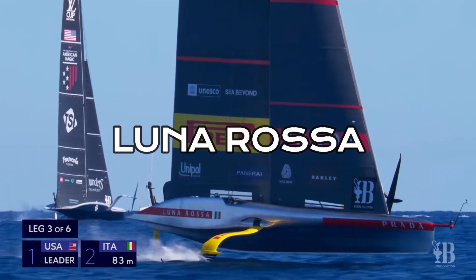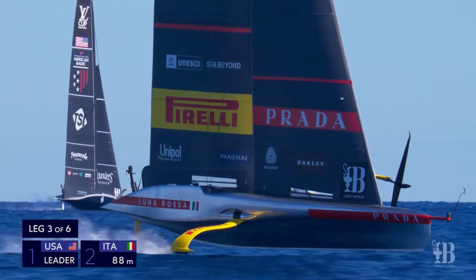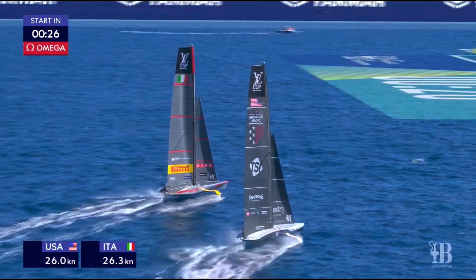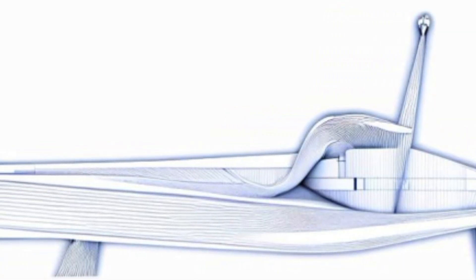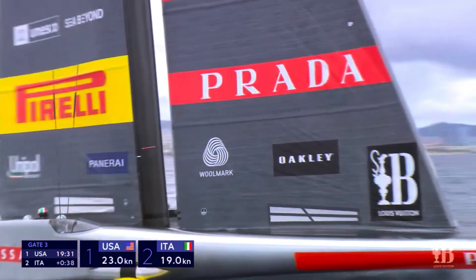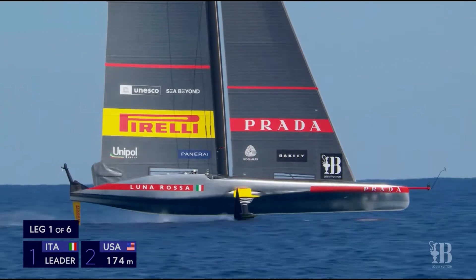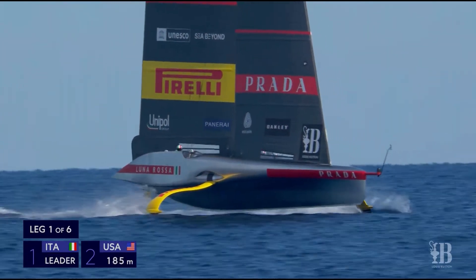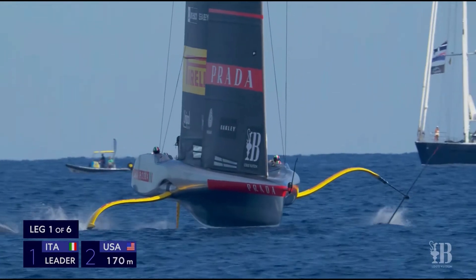Luna Rosa Prada Pirelli, the Italian entry, is a marvel of both aesthetics and function. With its futuristic mirrored silver finish, it catches the eye before it even touches the water. The team has chosen a deep, low-volume hull design. This gives Luna Rosa a unique profile when it's on the water, offering advantages when dealing with choppy waves. The low volume reduces drag, allowing the boat to glide more efficiently through rough conditions.